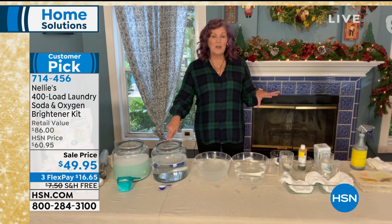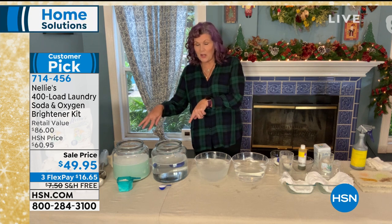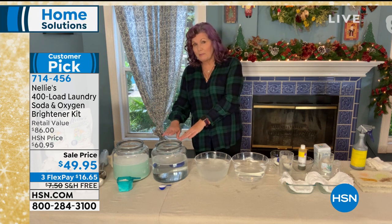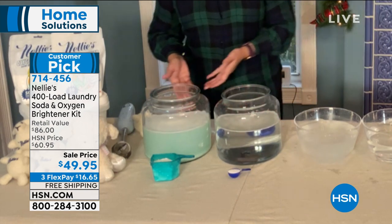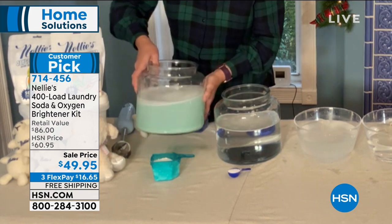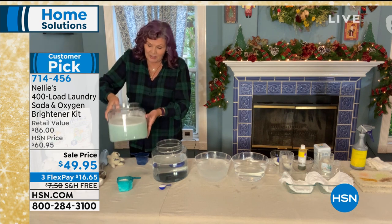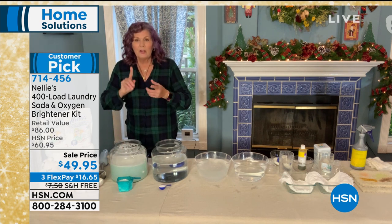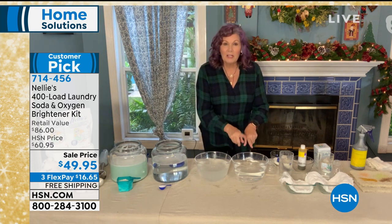Let me show you the oxygen brightener real quick. Here are the jars from before — remember I told you how Nellie's completely rinses and completely dissolves. Look at the difference in the water: here's detergent — this is like the snow globe of your nightmares. Look at the bottom, that sludge sliding down — it's never going to dissolve. That's horrifying. No more residue in the machine, no more undissolved gooky globs in the detergent dispenser. Nellie's completely dissolved and completely rinses out.